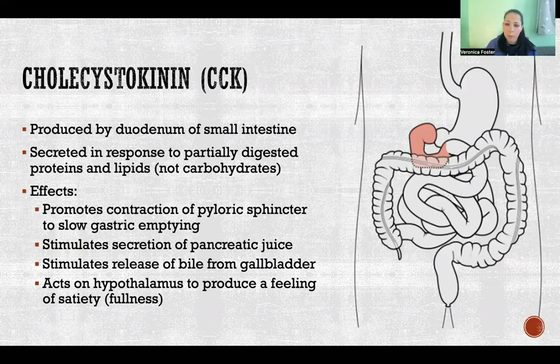Cholecystokinin also stimulates secretion of pancreatic juice from the pancreas and bile from the gallbladder. Both of these contain digestive enzymes that help break down the contents that have just entered into the duodenum.